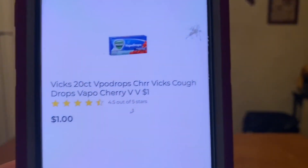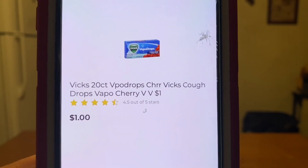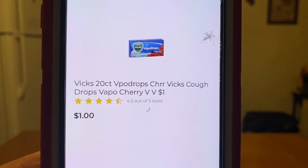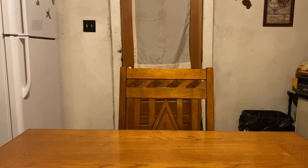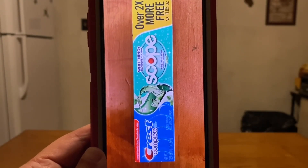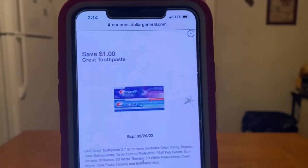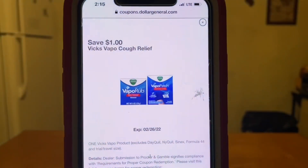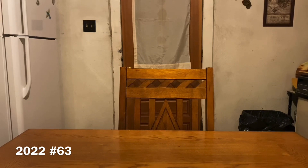Our first deal: we're going to pick up one of the Vicks cough drops for $1. These are usually found down the dollar aisle, or they may be up by the register in the wire shelving right next to the fruit roll-ups, or literally right next to the register in a box. We're also going to pick up one box of the Crest Plus Scope toothpaste — found down the dollar aisle, a dollar a box. With those two items, we're at a subtotal of $2. Enter your number into the digital keypad and your $1 for the Crest and $1 for the Vicks cough drops will come off — paying zero out of pocket.